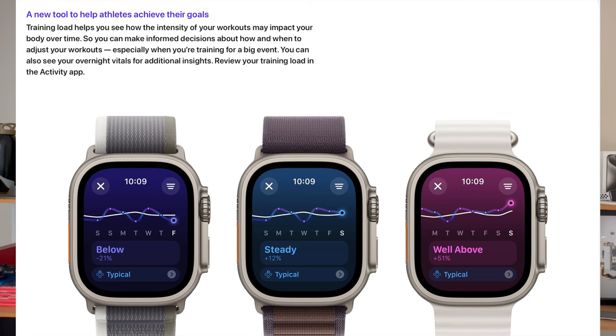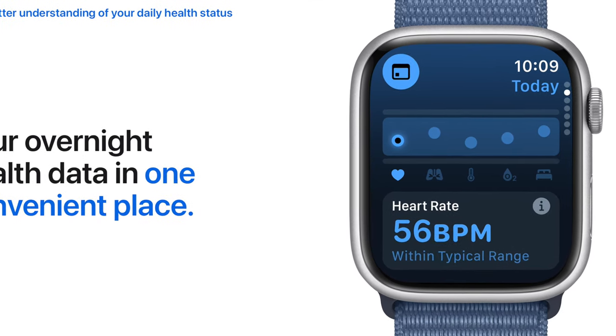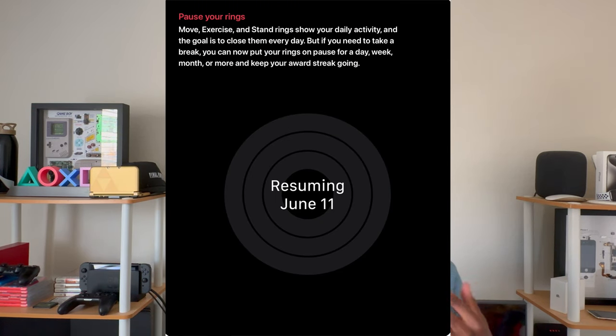iPadOS is going to be compatible with these iPads. WatchOS 11 has some small features, however if you are an Apple Watch fan I think you're going to take advantage of a lot of them. For example there is a training load feature — it allows users to see exactly the intensity of their training load. There's also a new vitals app that gathers all important health information onto one screen. You can also pause the activity rings, which is very helpful for those consistently trying to close their rings.